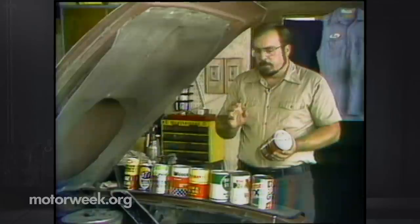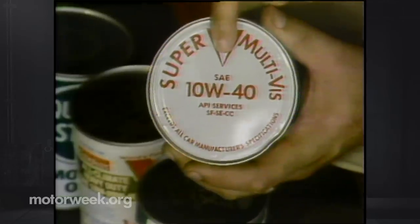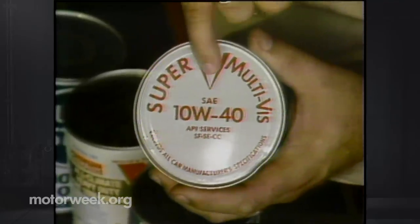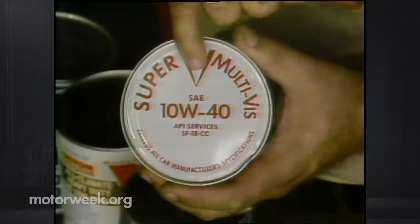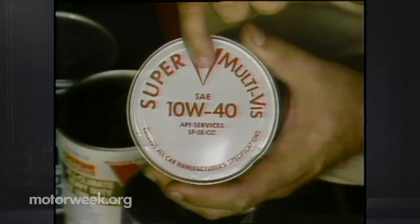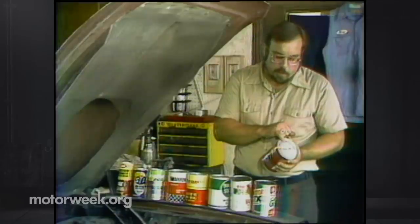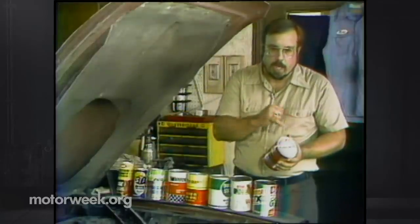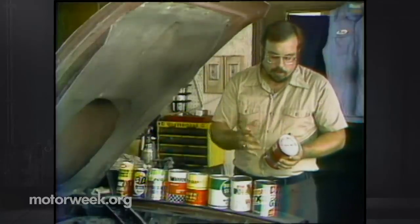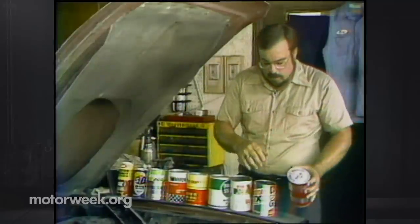Don't confuse the API rating with the SAE rating — for example, SAE 10W-40. That has nothing to do with quality; it deals with the weight or thickness of the oil. Follow your owner's manual for what's recommended for your particular automobile and use the SAE oil recommended for your type of driving and temperature. Be very careful not to mix these up.